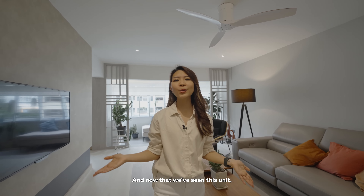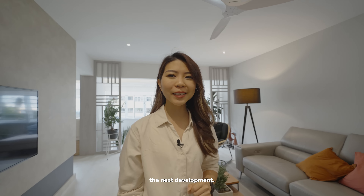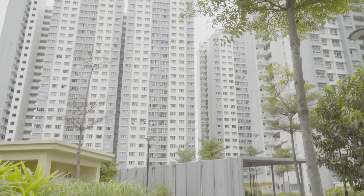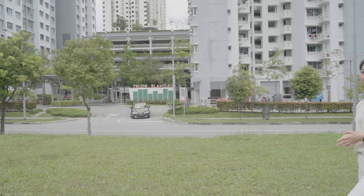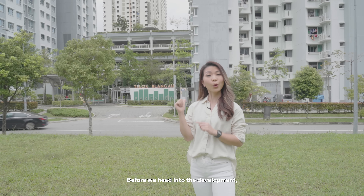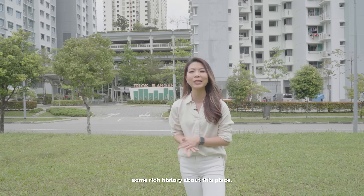Now that we've seen this unit, we'd like to thank the homeowners for opening up their home to us. Let's head on to the next development. As we're approaching Teluk Blangah Park View — you can see it's just right behind me — before we head in, I just want to share some rich history about this place.